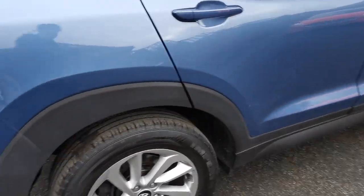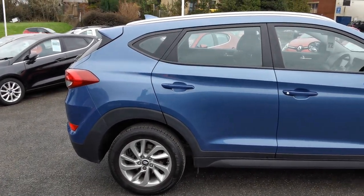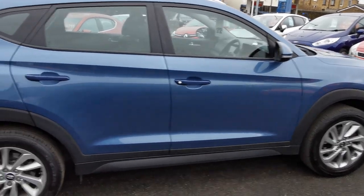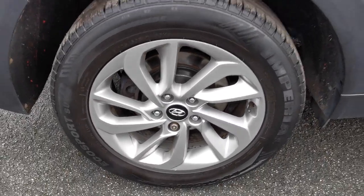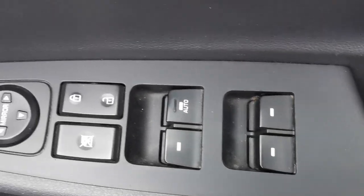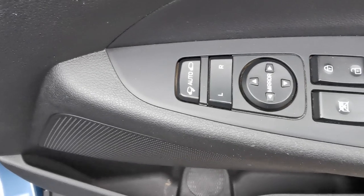Moving on to the driver's side of the car now. Here is the driver's side rear alloy wheel. Inside the car on the driver's door, you've got the controls for the electric windows all round, electric mirror adjustment, and this car has electric folding mirrors.